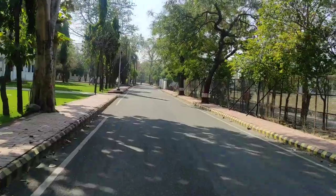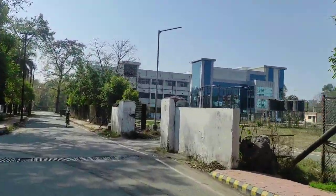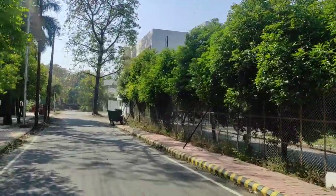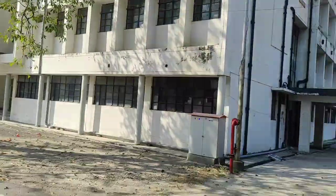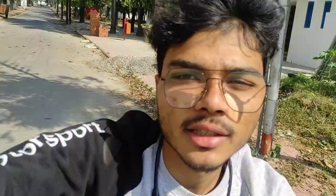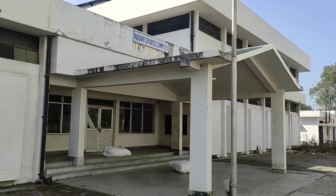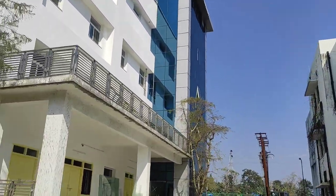But first of all, I will show you where we are going. This is the pharmacology department in front of us. This is a construction building — I am running here. This is the pathology department. This is our medical college. This is the indoor sports complex; there is a gym here. These construction buildings are being built.